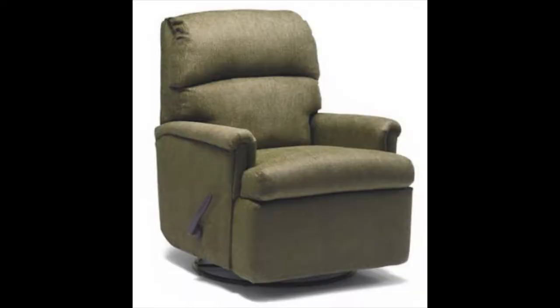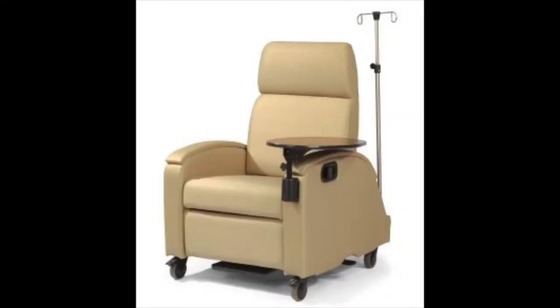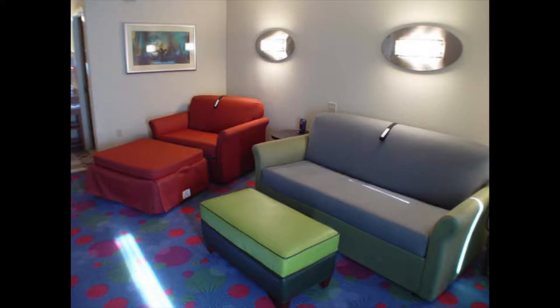Flex Steel has been a leading manufacturer of residential and recreational vehicle seating since they began production in 1901. They produce upholstered rocker recliner chairs, love seats, pedestal seats, acute care medical seats, and all of Disney Cruise Line's in-suite sofa beds.